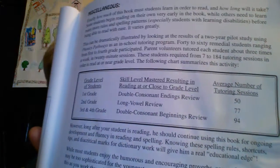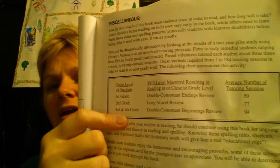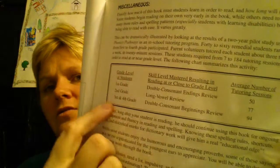If you do first grade and finish up first grade, you'd want to get up to the double consonant ending review — that is considered up to first grade level. If you get up to the long vowel review, then you're into second grade. And if you get through the third and fourth grade level, that's 94 lessons and up to the double consonant.